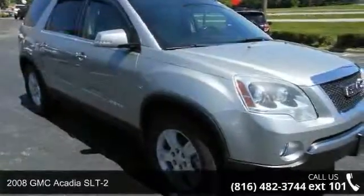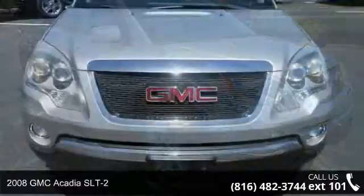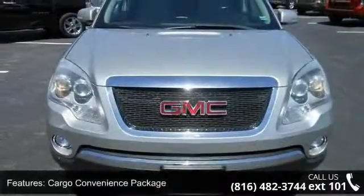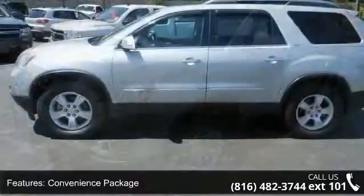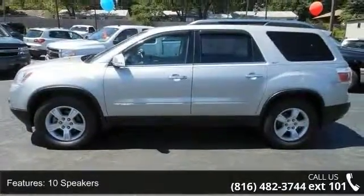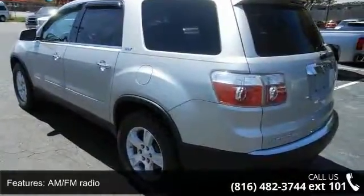Imagine yourself in this 2008 GMC Acadia SLT2. If you are looking for an automobile with great features, look no further. This vehicle's top features include a 115-volt three-pronged household-style power outlet, illuminated entry, dual front-side impact airbags, speed control, tachometer, fully automatic headlights, and reclining bucket seats.